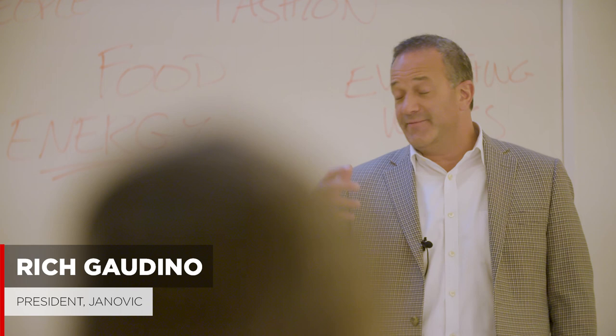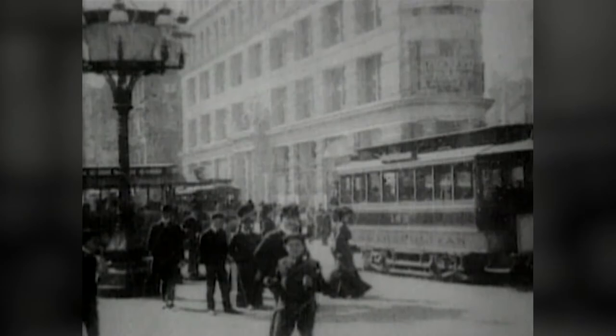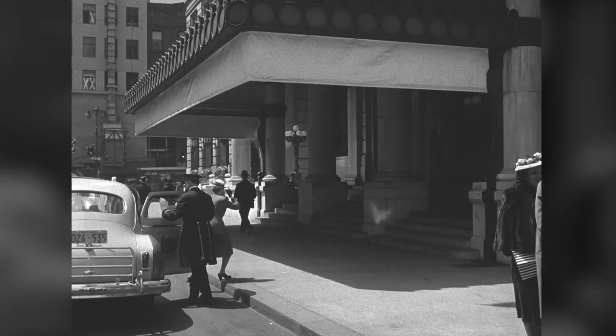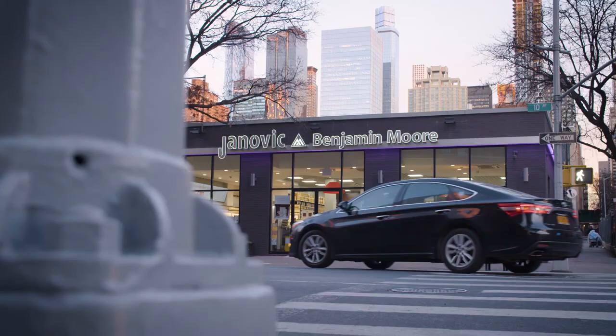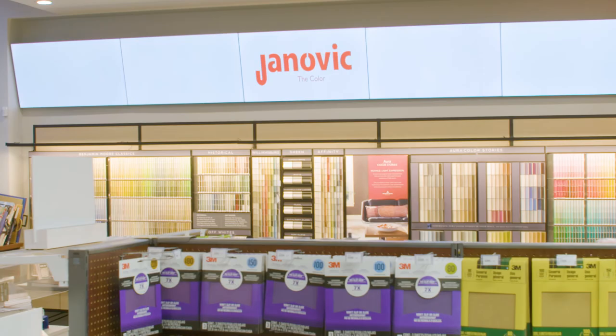Janovic goes back to 1888. It was developed after generations and generations of the family. And over the last 130 years, we were part of painting New York and bringing color to New York. And we're really proud of that — whether it was the ceiling in the Plaza Hotel or at MoMA, all the buildings that we've been a part of. And there's more of a story that's there.